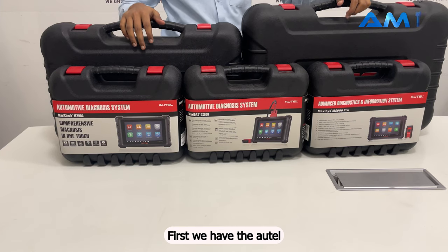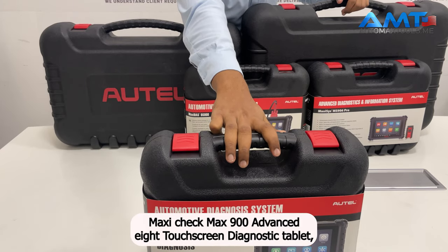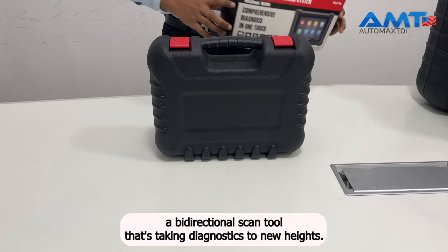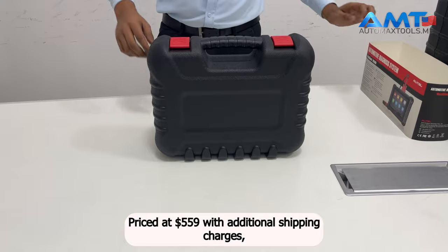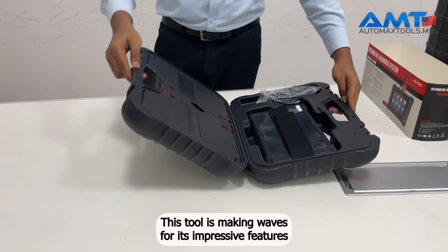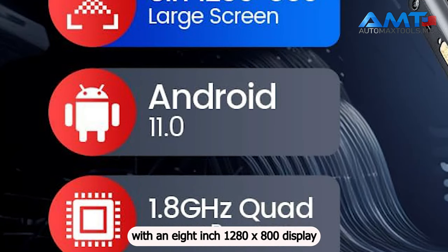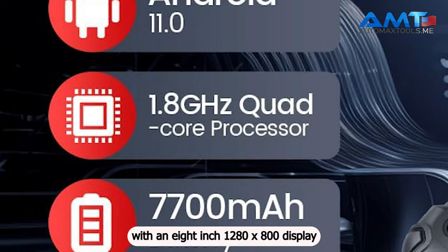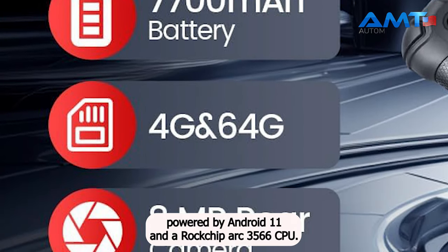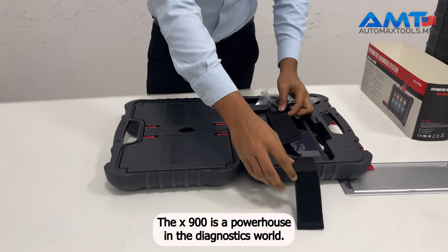First we have the Autel MaxiCheck MX900 Advanced 8-inch Touchscreen Diagnostic Tablet, a bidirectional scan tool that's taking diagnostics to new heights. Priced at $559 with additional shipping charges, this tool is making waves for its impressive features. With an 8-inch 1280x800 display, powered by Android 11 and a Rockchip RK3566 CPU, the MX900 is a powerhouse in the diagnostics world.